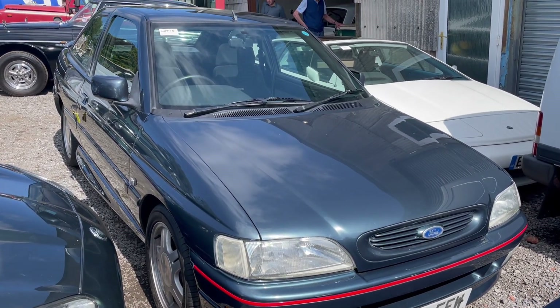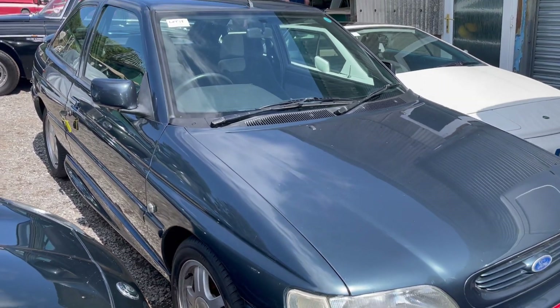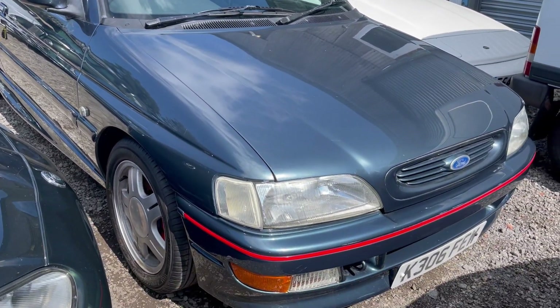Right, Escort RS2000 — doesn't look a bad car. Not quite as desirable as the older ones, I must admit, but still a lovely car.